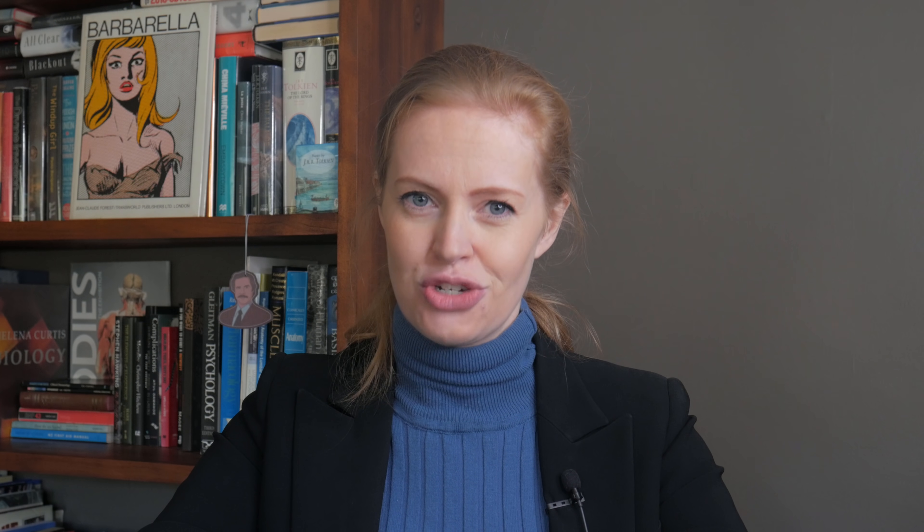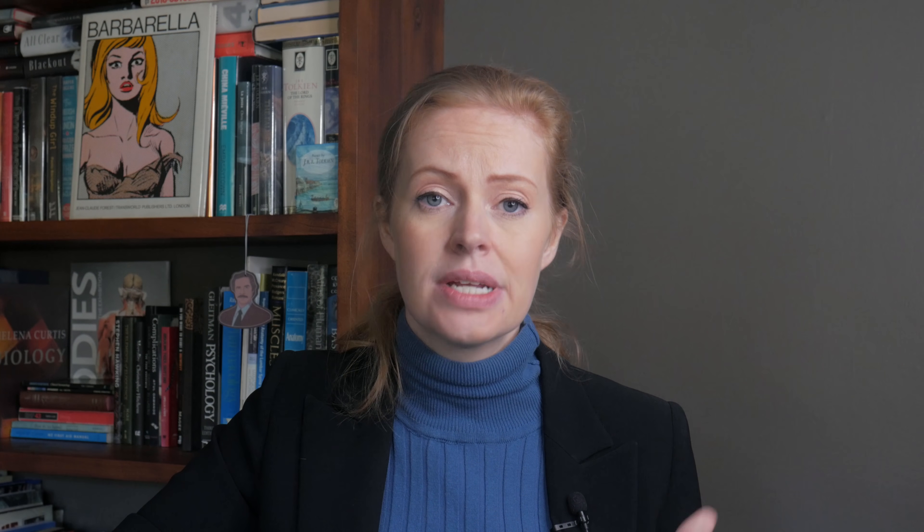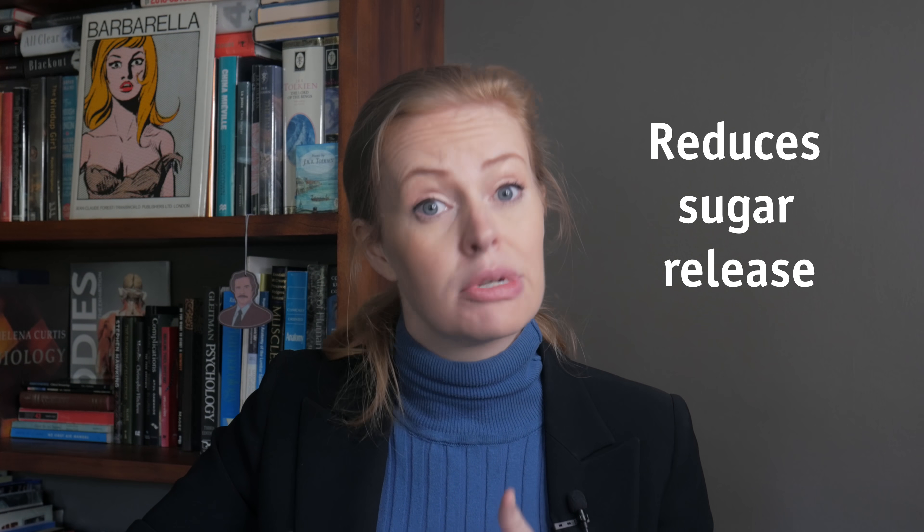What is metformin used for? Well, metformin is a medication that is used to treat type 2 diabetes. Sometimes it is also prescribed to pre-diabetic people or to help women with their fertility if they have polycystic ovarian syndrome. Metformin is quite clever in that it works in two basic ways: it reduces the amount of sugar your liver releases into your blood, and it makes your body respond better to your natural insulin supply.